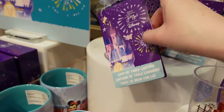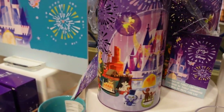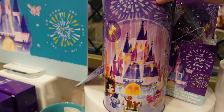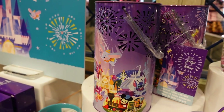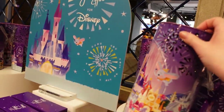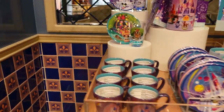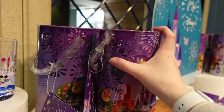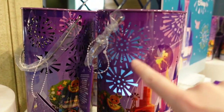This might be one of my favourites — it's a light-up lantern for £22. Look at this — it has the same castle design with cut-out sections. Let me light up the one that doesn't still have the pull tag in it. There we go — it's lit up. Imagine that in the dark — absolutely beautiful.